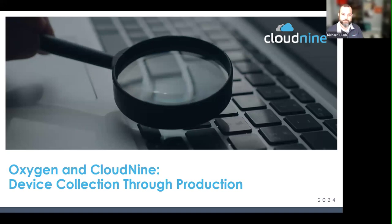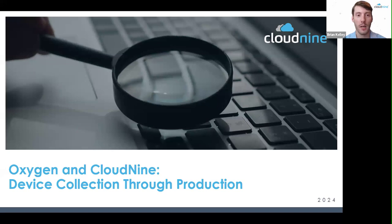My name is Brian Killing, VP of Products at Cloud9. I've been with Cloud9 for about 11 years, so I've seen the changes across the industry and across our products. I'm excited about our partnership with Oxygen, as it expands our ability to work with other collected data sources and work directly with a fantastic team there with Keith and everybody else involved.